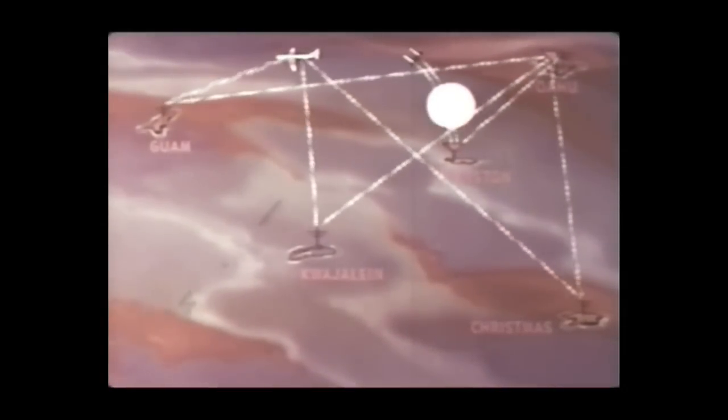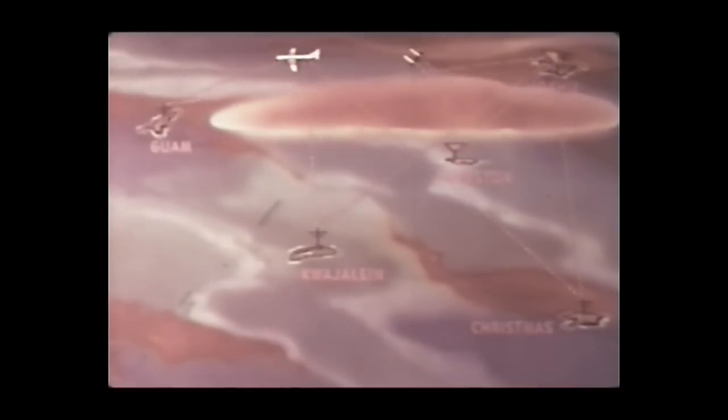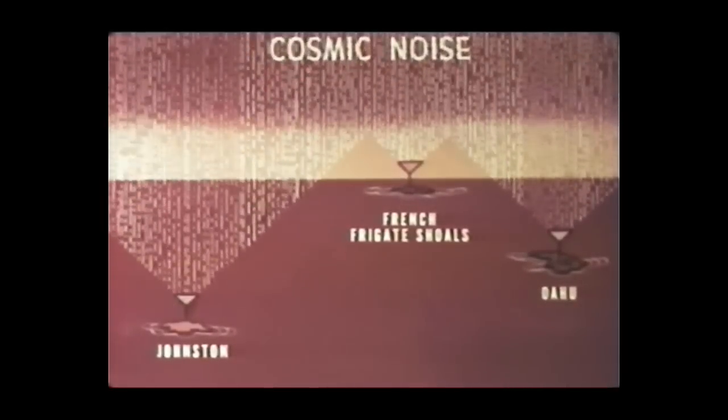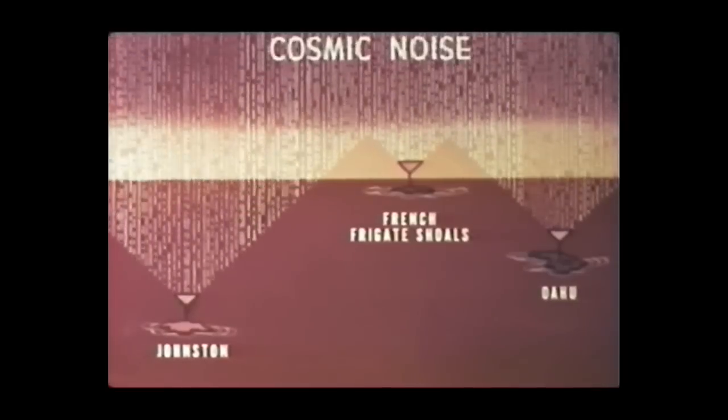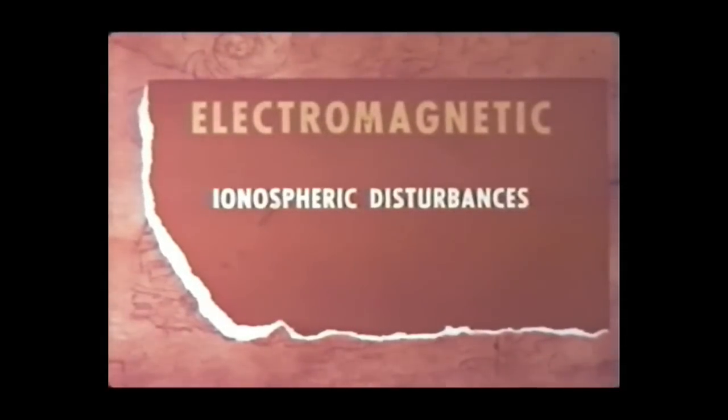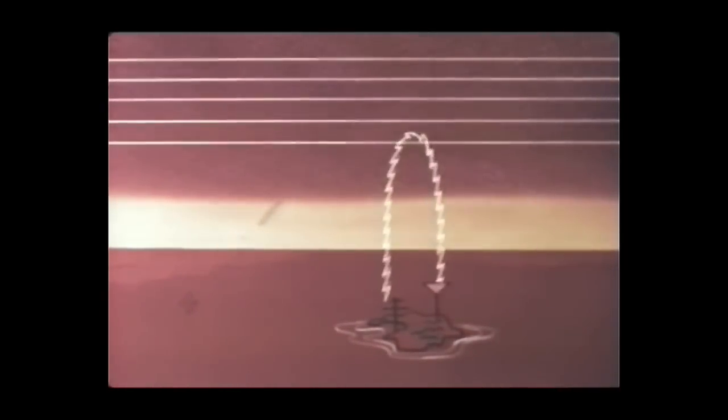These ionospheric communication links all showed a signal strength decrease immediately following the detonation. Cosmic noise receivers were located on Johnston Island, at French Frigate Shoals, and on Oahu, operating in the 30, 60, and 120 megacycle bands. The normal nighttime ionosphere will give echoes from the F layer when probed with pulses in the frequency range of 1 to 25 megacycles. An ionospheric recorder examining these reflected pulses was located on Johnston Island, and another in an aircraft whose mobility could probe the extent of any ionospheric disturbance.